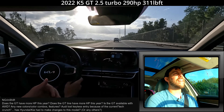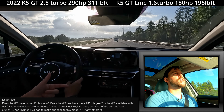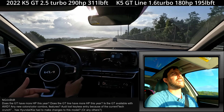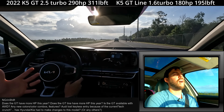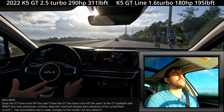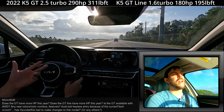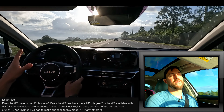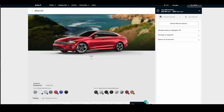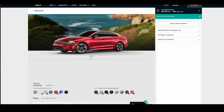The GT line has the same engine, torque, and power numbers as this car. You can get all-wheel drive on the GT line, but unfortunately you cannot get all-wheel drive on this EX trim, which is actually more expensive. That's unfortunate because all-wheel drive is one of the things this car has over the Sonata. I'll put the colors on screen — some are exclusive to the GT and GT line — hopefully that gives you an idea of power and color options.